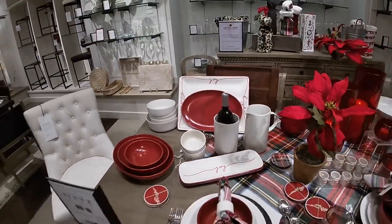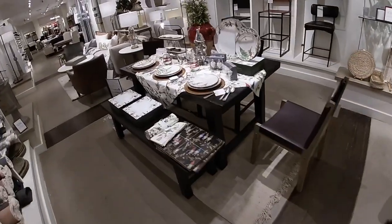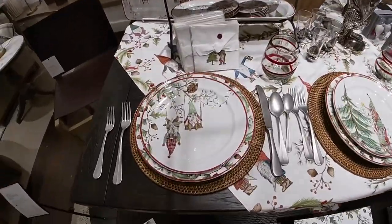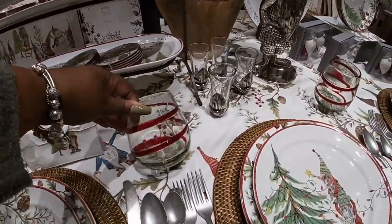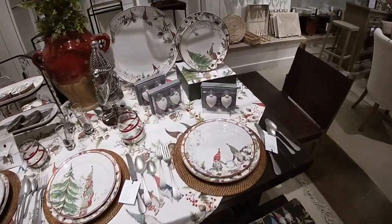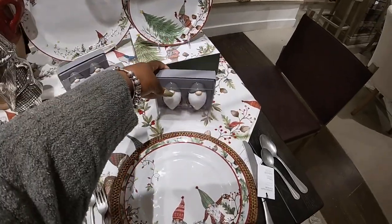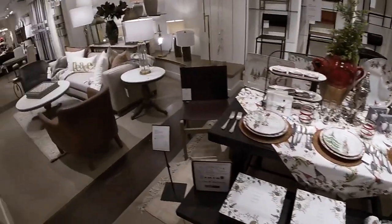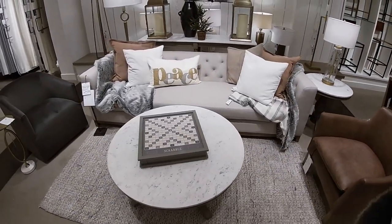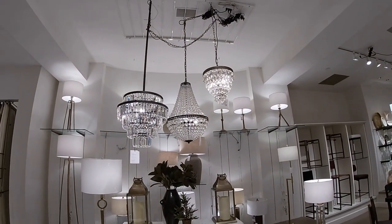Joy. Lisa. That chair is $500.00 — that's a beautiful chair. I'm going to look at this table setting. Cute little salt and pepper shaker. They have the more neutral colors. Peace. Those chandeliers are really pretty — $800.00. I don't see the price on the other two.